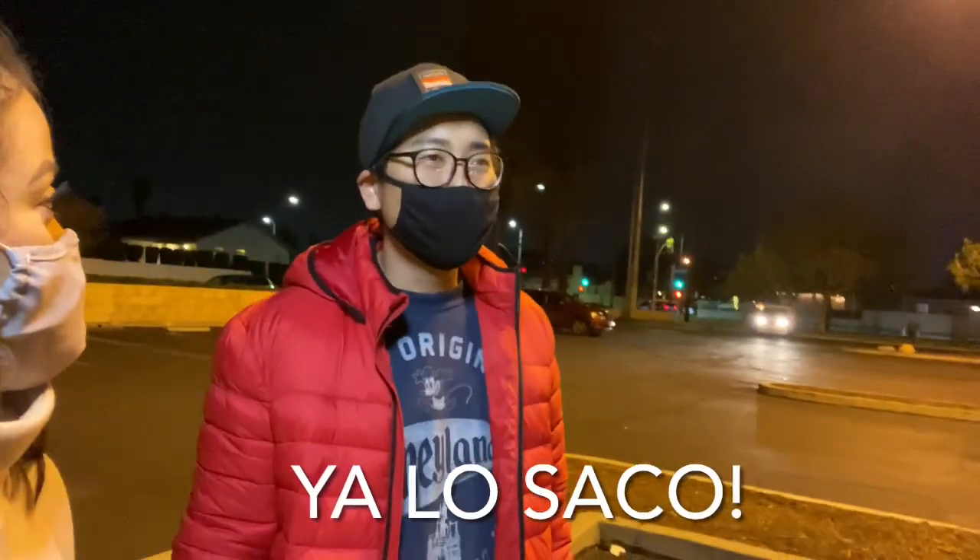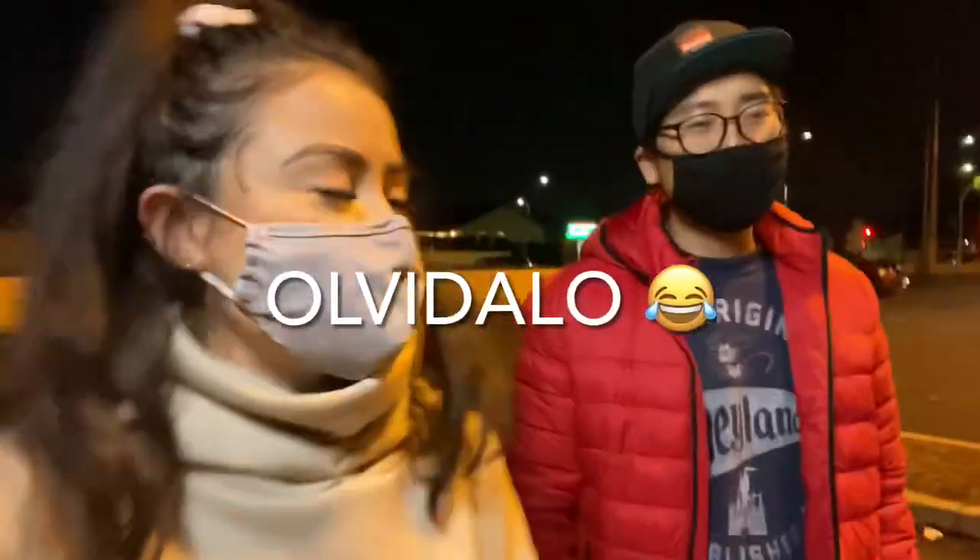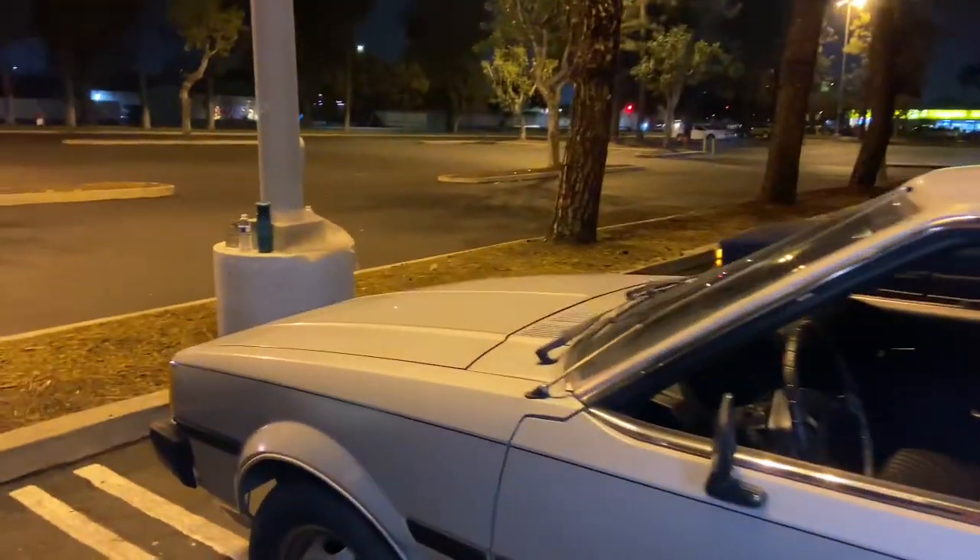When are you going to fix it? Maybe this weekend. Kelvin is Filipino, but he speaks Spanish well — a little. Because he works in a hospital. We came to the parking lot because he wanted to see the car today.